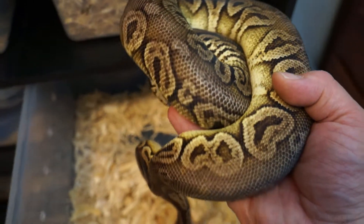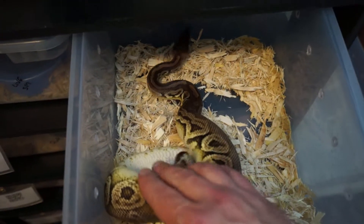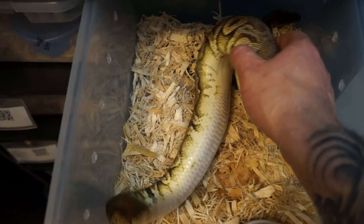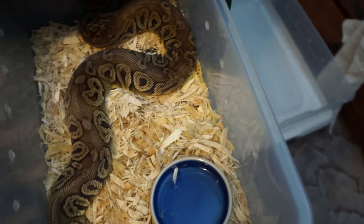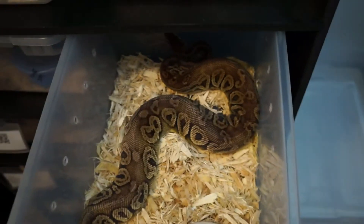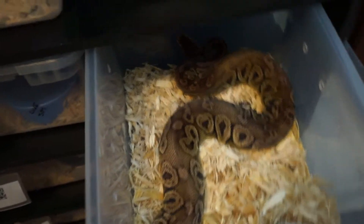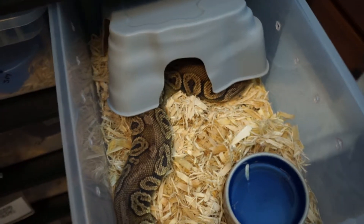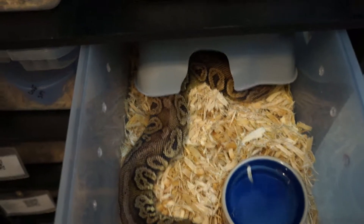I've gotten her on frozen thawed and she eats for me every week. She's four years old and at 700 grams right now, so she's been packing on the weight. I think what it was, was the previous owner just didn't feed frozen thawed, which is what she seems to prefer. Apparently she was a little frightened of live prey and was not eating well — very inconsistent eater.